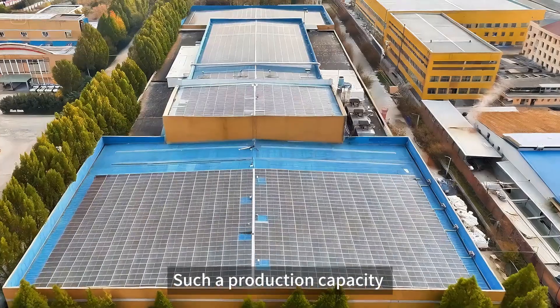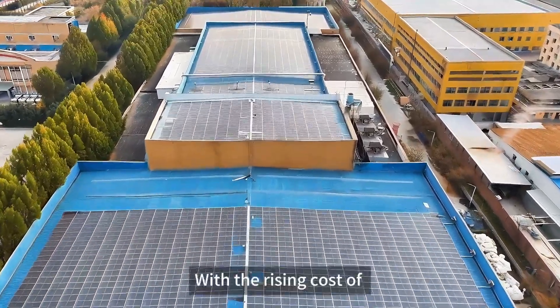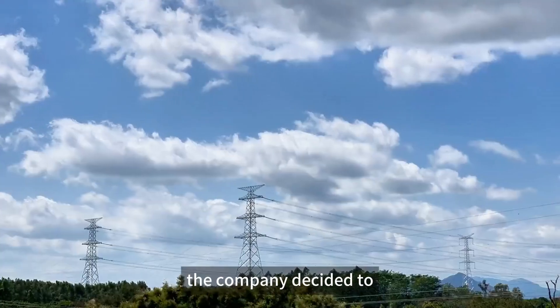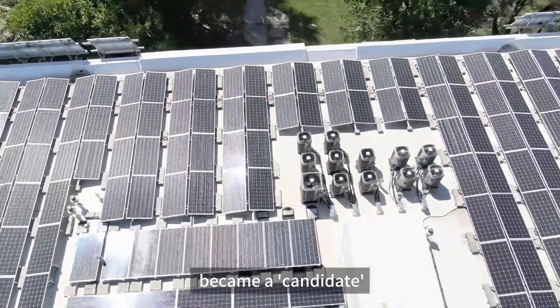Such production capacity cannot be achieved without a large amount of power support. With the rising cost of traditional energy sources, the company decided to invest in rooftop photovoltaics, and Loni's Hymol X10 became a candidate.